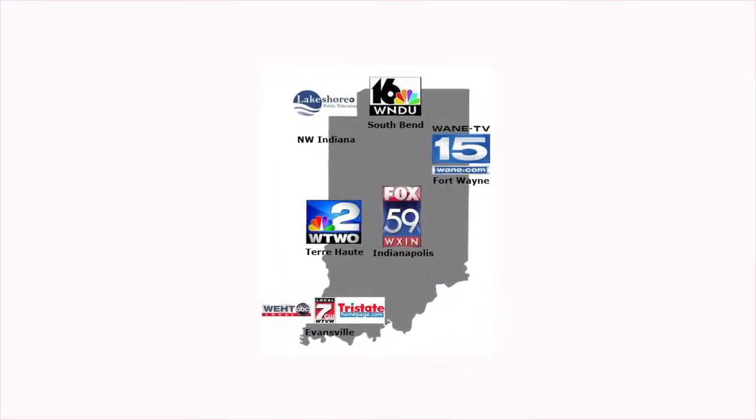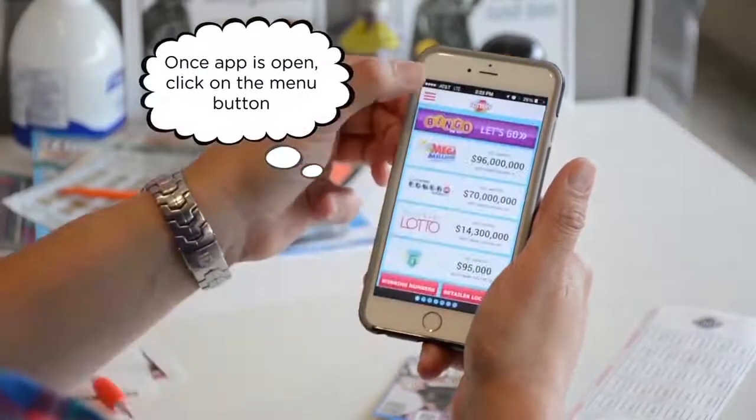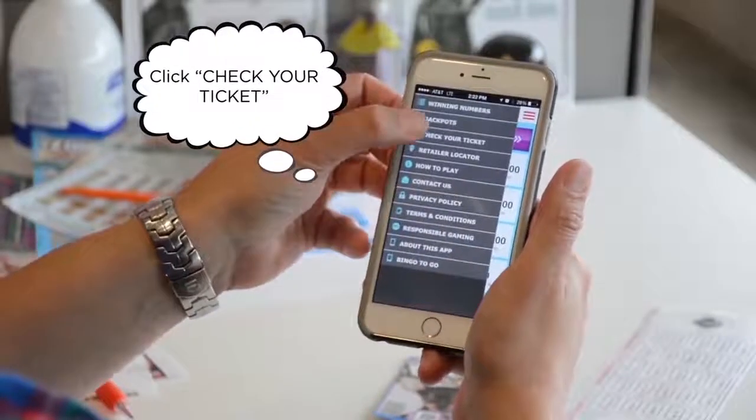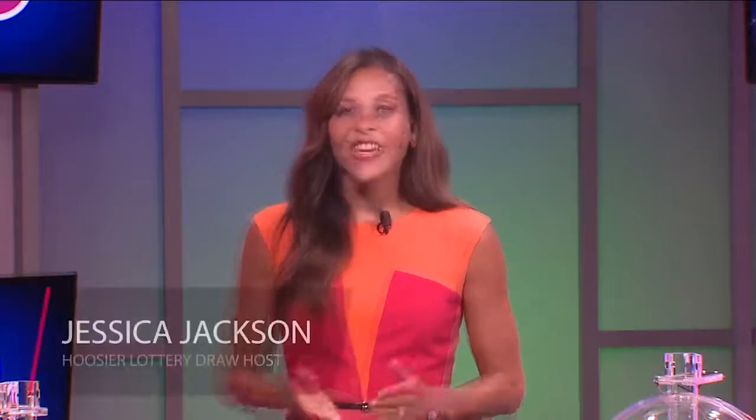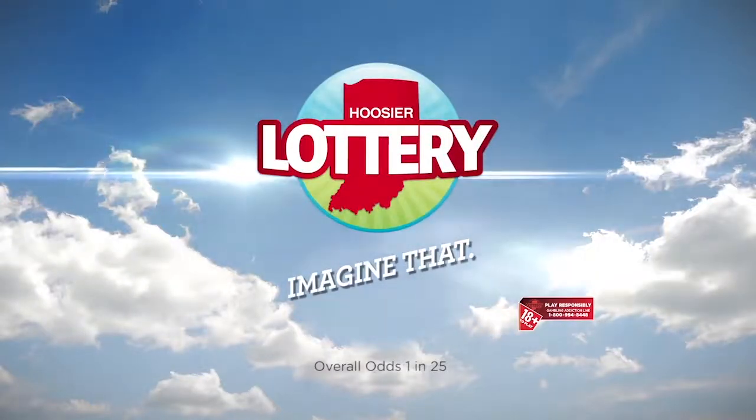You can even keep your play slip to use on your next purchase. To see if your ticket is a winner after the drawing, you can watch the drawings on your local broadcast, check your numbers on HoosierLottery.com, ask a clerk at a Hoosier Lottery retailer, or you can check your own ticket on the free Hoosier Lottery app like this. You can check any of your Hoosier Lottery tickets on the app. Good luck and have fun playing! As always, you must be 18 or older to play, and please, always play responsibly.